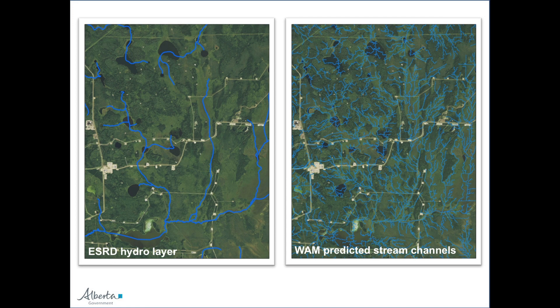On the left we have our official ESRD hydro layer — photo interpreted. I don't want to seem negative about this layer; I've walked the forest and those interpreters are really, really good at what they do within the limits of their data sets. I've stood in a little draw that the photo interpreters caught and had no idea how they identified it. But the reality is they can't see everything. On the right we have our wet areas mapping predicted stream channels, and you can just see the incredible difference. If you're an operator on the landscape making decisions about where to establish a footprint, which data set do you want?